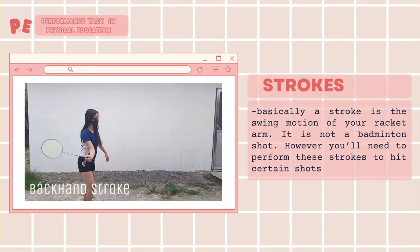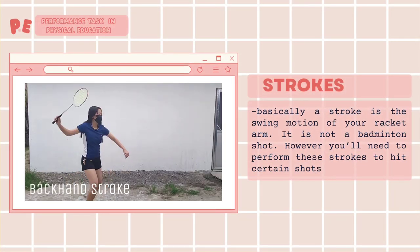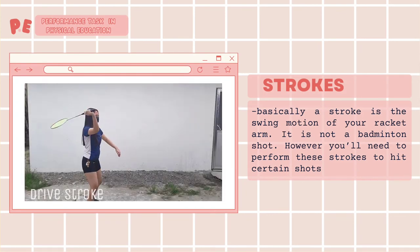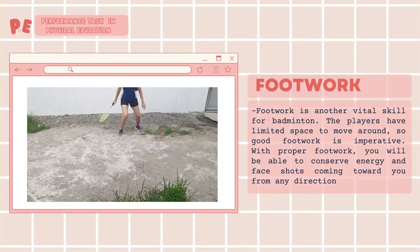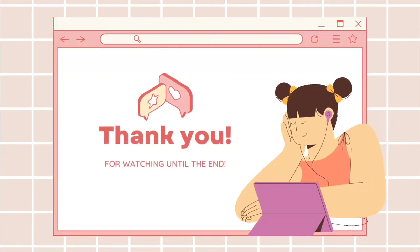And lastly, strokes. Basically, a stroke is the swing motion of your racket arm. It is not a badminton shot; however, you need to perform strokes to hit a certain shot. Footwork is another vital skill for badminton. The players have limited space to move around, so good footwork is imperative. And that's the end of this video.